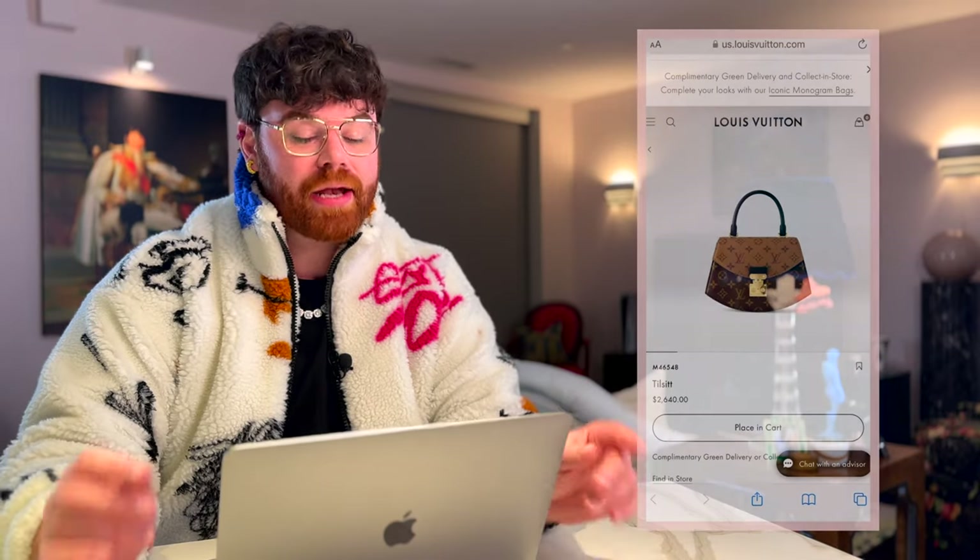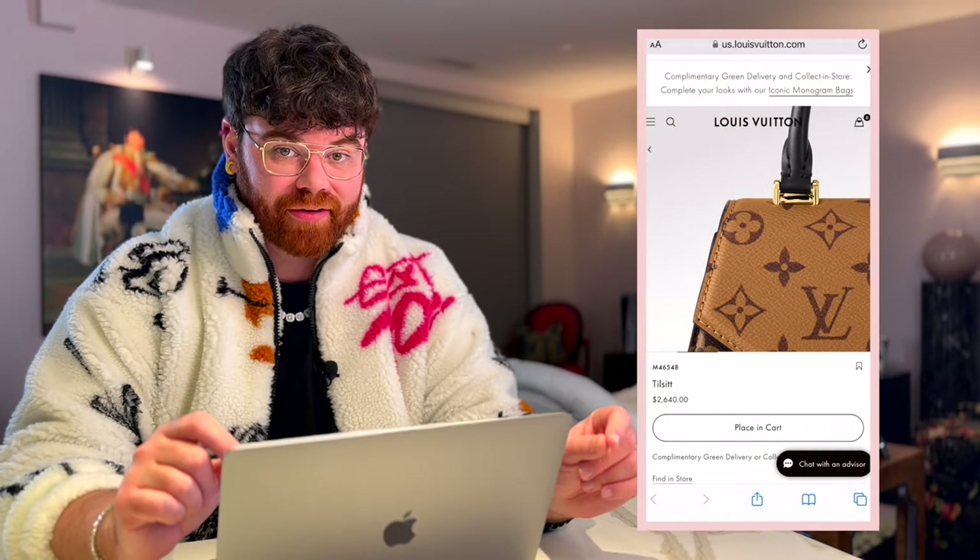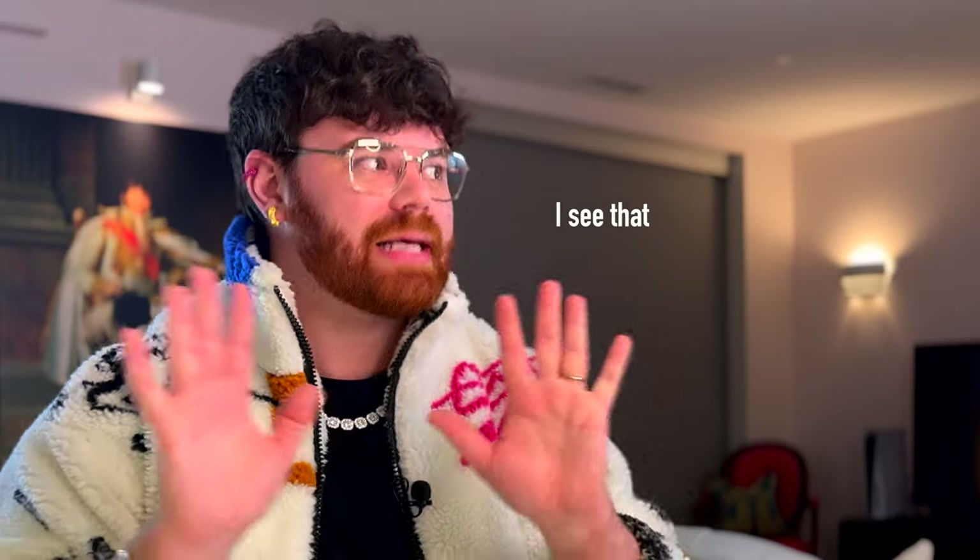Next up we have a re-edition. If you've been collecting LV as long as I have, you'll remember that the LV Tilsit was originally an '80s/'90s bag made of Epi leather — super cool, glamorous, and fun. I almost bought one a few years ago and I should have, because now that this re-edition is out, we all know how that's going to go.